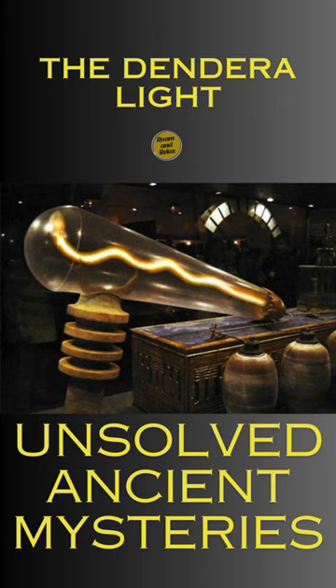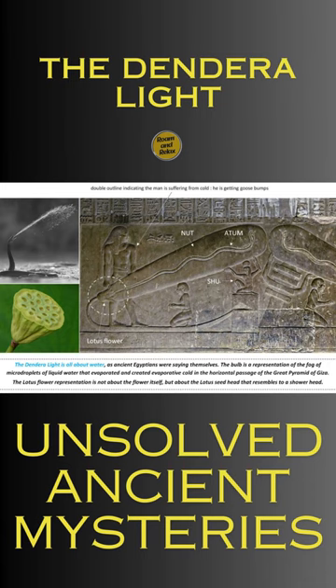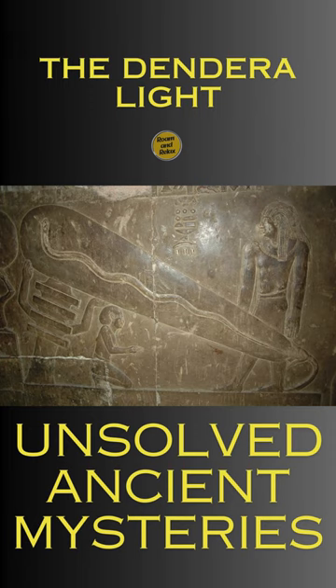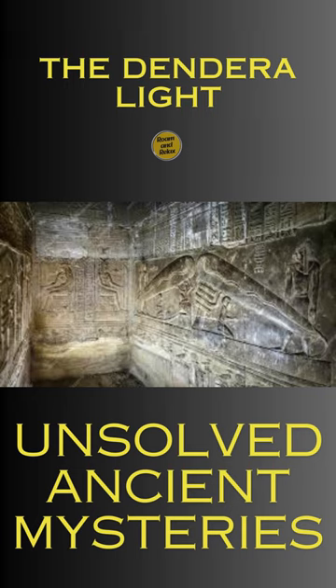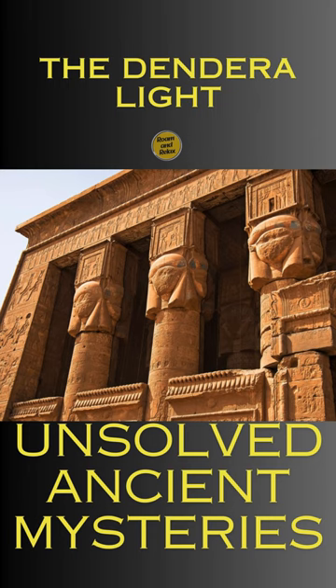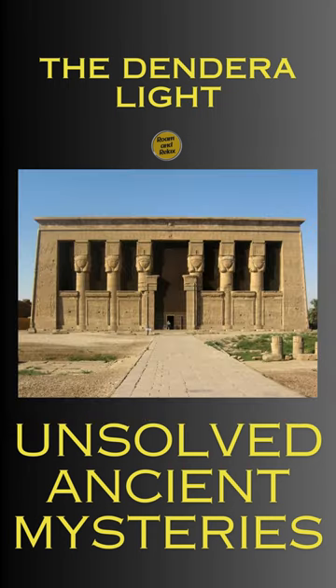Some enthusiasts even speculate that it might serve as a diagram for creating such a bulb. The room featuring this relief is unique in the temple, lacking the traditional fire-burning lamps found throughout the rest of the building. Archaeologists discovered lamp residue in all other areas, raising questions about how visibility was achieved in this particular room. If not an early lightbulb, the purpose of the intricate image in a pitch-black room remains an intriguing mystery.